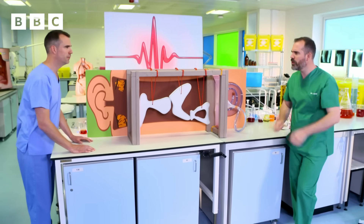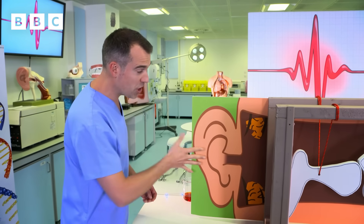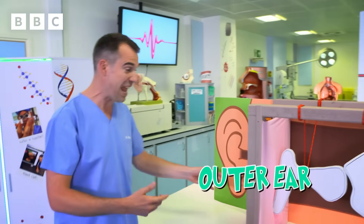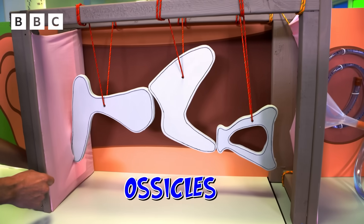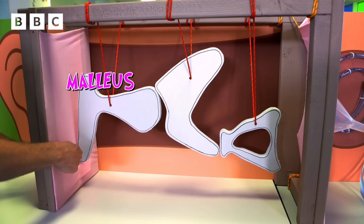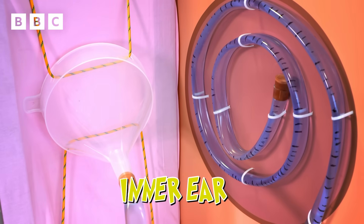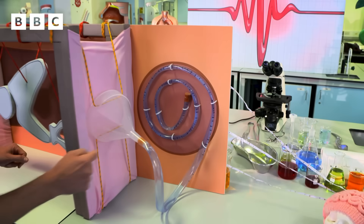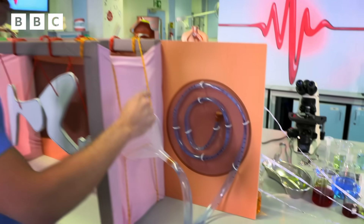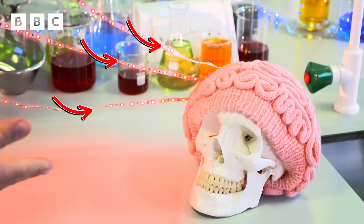When sound waves leave my mouth, they travel through the outer ear, past the wax and the hairs, and they hit the eardrum. The middle ear begins at the eardrum, which vibrates when sound waves hit it. These vibrations are transferred through the ossicles from the malleus to the incus to the stapes, and they're boosted to make them louder. The stapes presses on the inner ear, which contains the cochlea — a fluid-filled tube lined with tiny hairs. Vibrations are sent down the tube and turned into electrical signals, which are sent to the brain through nerves, and that's how you hear.